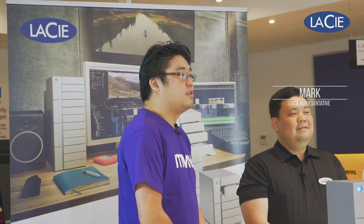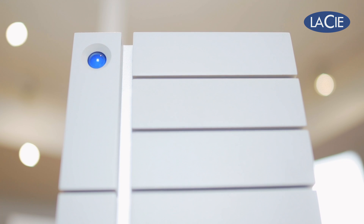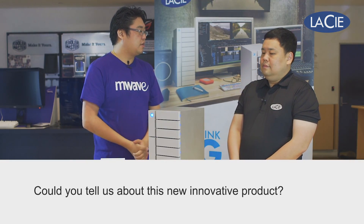Hi guys, this is Andrew from M-Wave and today I have Mark here from LaCie. Mark is going to talk to us about some new LaCie products which we have in front of us right now. So Mark, what new innovative products do you guys have?